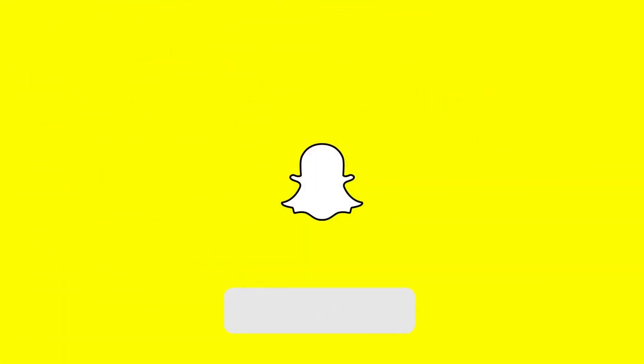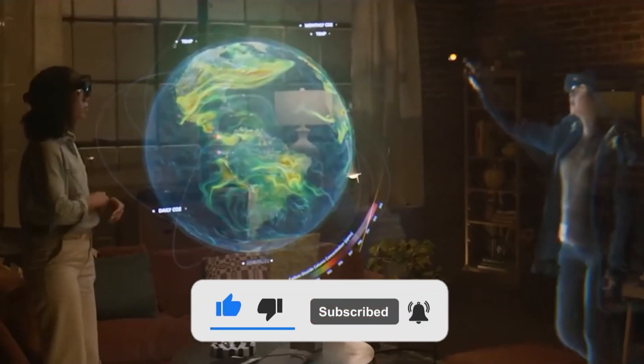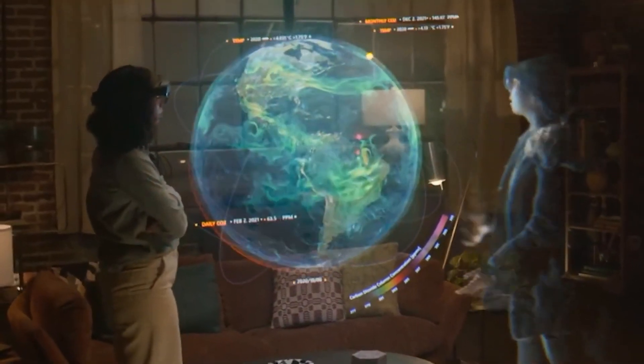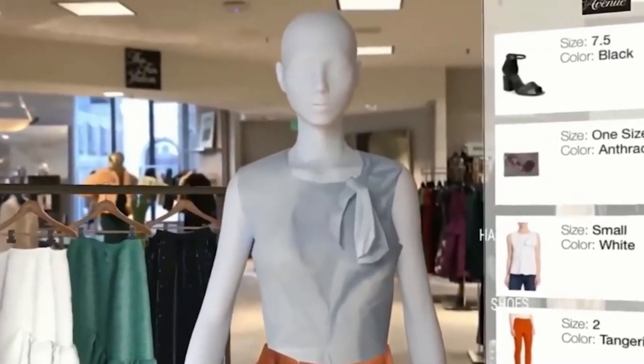Thank you so much for watching. Please don't forget to subscribe to our channel to stay informed about the latest technological revelations. If you have any thoughts or comments about the subject, or any suggestions for us, do let us know in the comment box.